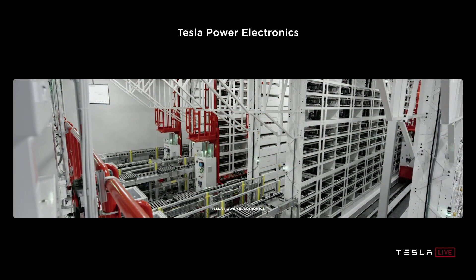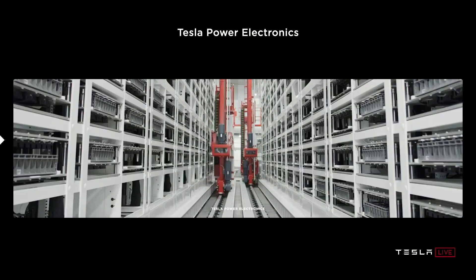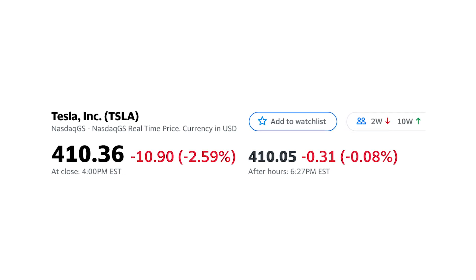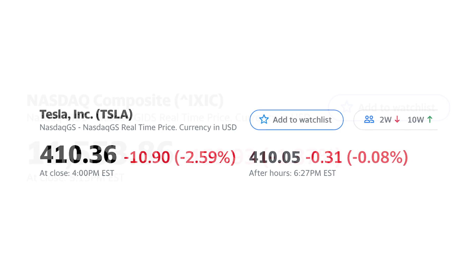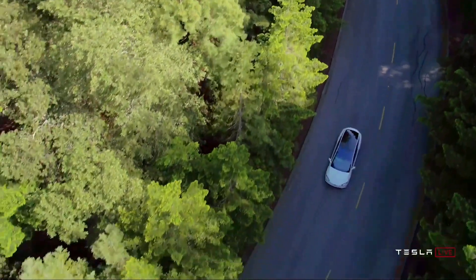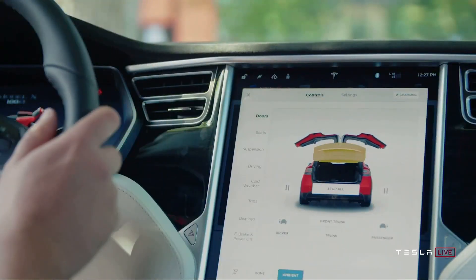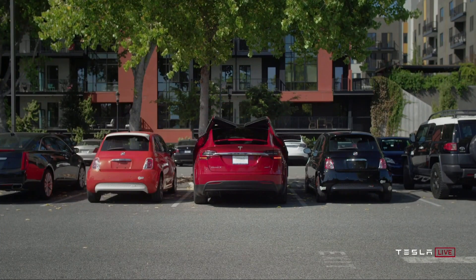The Model Y production at Giga Texas is still expected to start sometime in summer 2021. Tesla stock finished down on the day $10.90 or 2.59%, while the Nasdaq finished down 1.37%. Please take a moment to like the video, consider subscribing for more Tesla content, and I look forward to seeing you in the next video. Hope you have a great day.